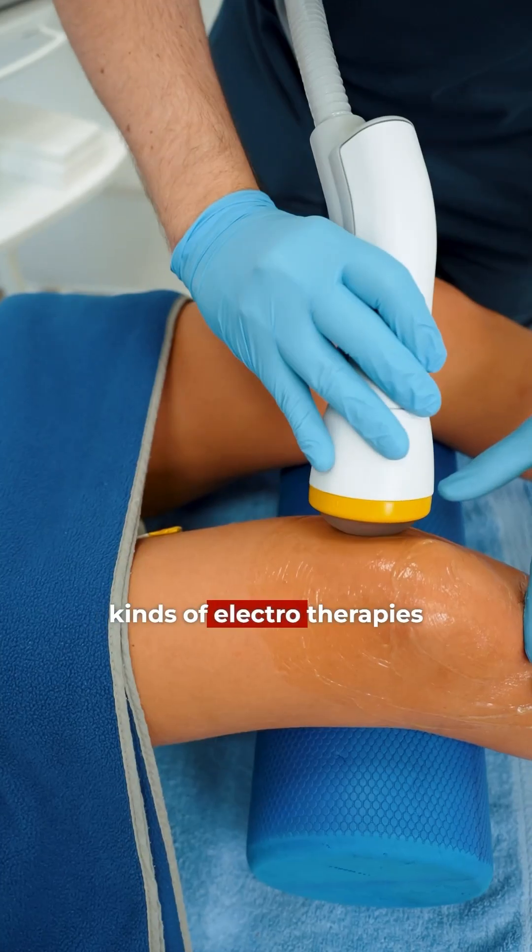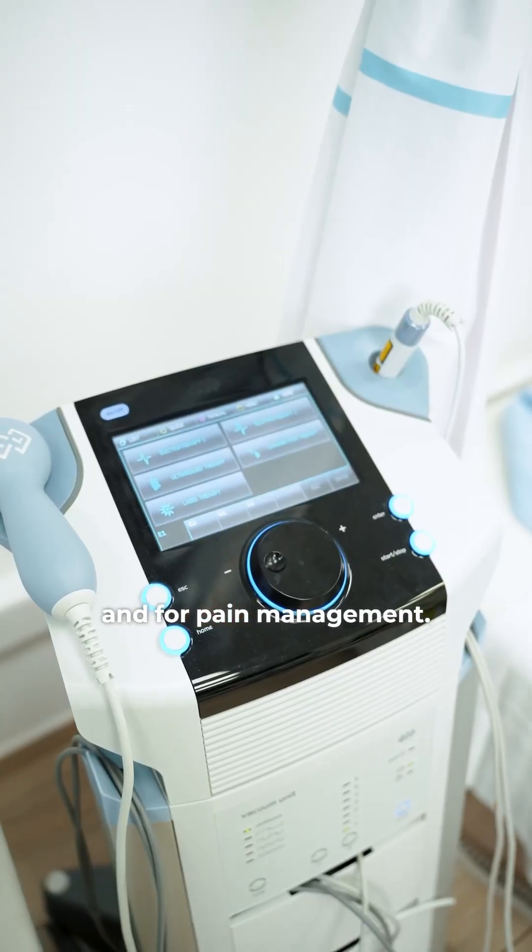On a daily basis we use combined physiotherapy with ultrasound and 40 different kinds of electrotherapies for muscle recovery and for pain management.